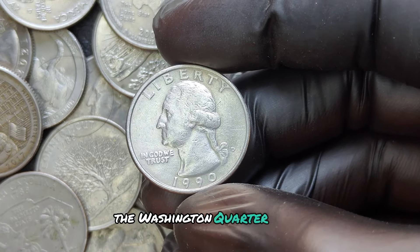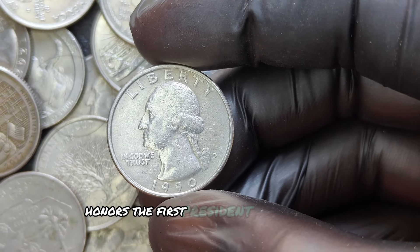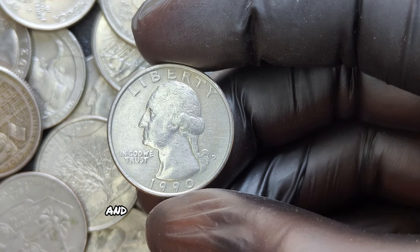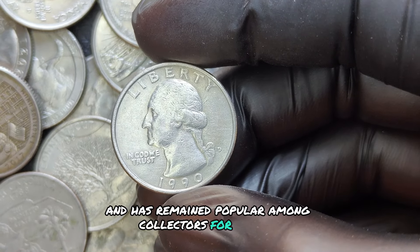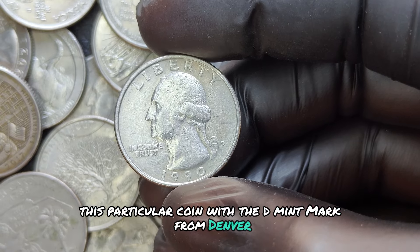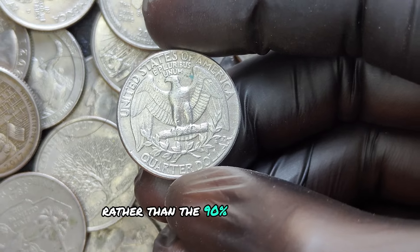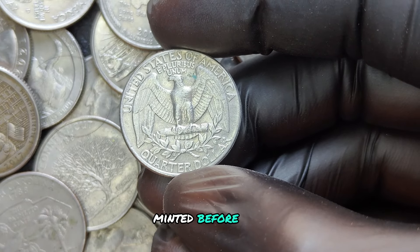The Washington Quarter series, which started back in 1932, honors the first president of the United States, George Washington, and has remained popular among collectors for decades. This particular coin, with the D mint mark from Denver, was made using a copper-nickel-clad composition rather than the 90% silver used in quarters minted before 1965.